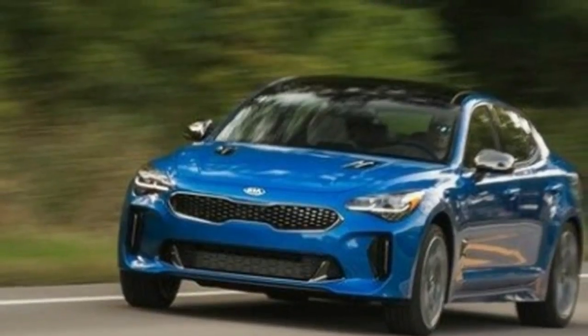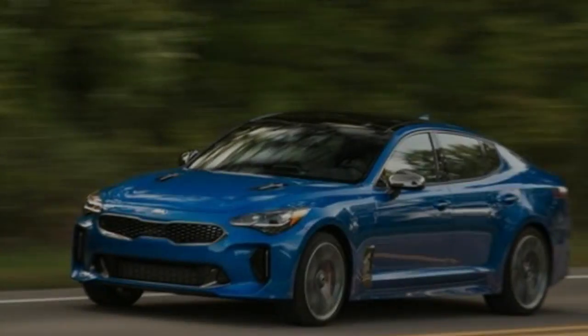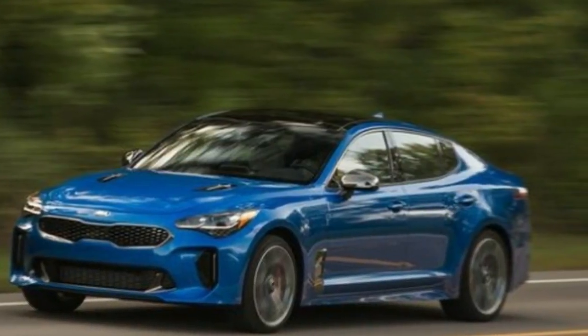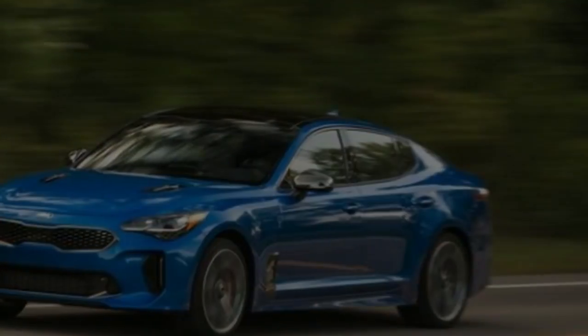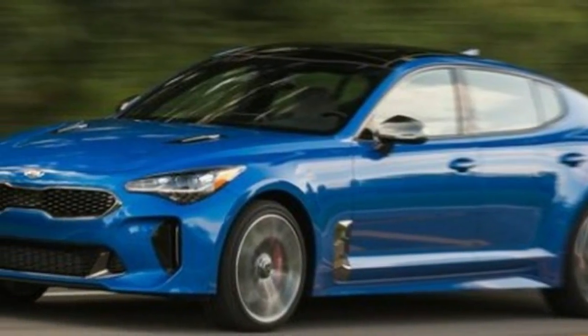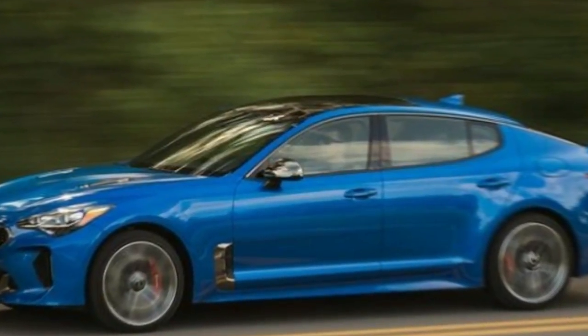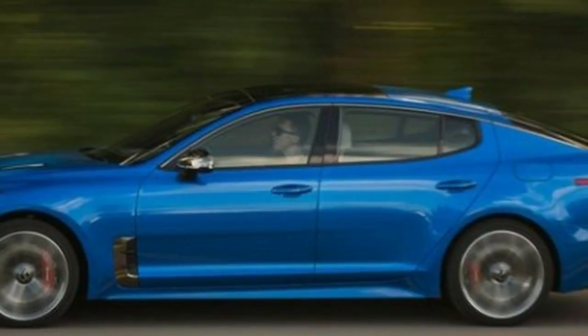In 1964, the colossal Muhammad Ali broadly insulted heavyweight title adversary Sonny Liston, saying he'd float like a butterfly, sting like a bee in their upcoming match. We need to think about whether the group that built up the all-new Kia Stinger took that statement as their mantra, since it portrays with uncanny exactness the auto they made to assault the sports car segment.